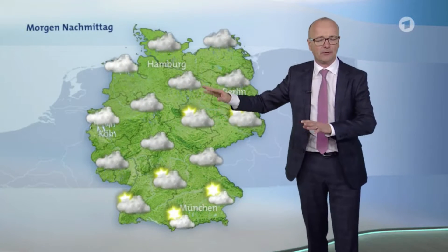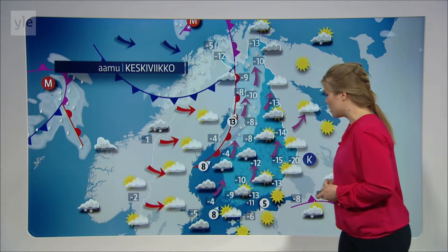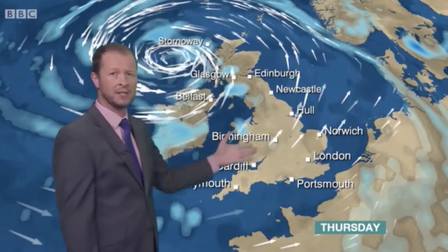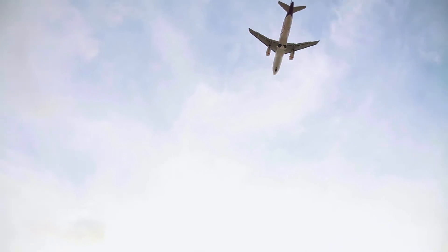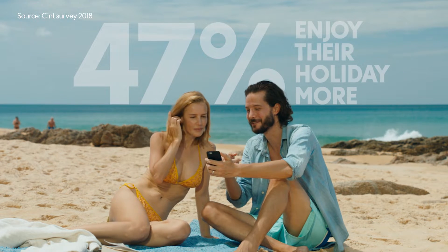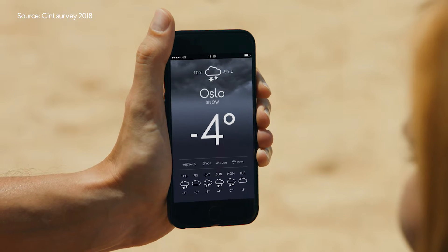In cold northern Europe, the only thing you can rely on is that the weather is unreliable. So when we go on holiday, the weather means everything. A new survey shows that almost half of northern Europeans enjoy their vacation more when the weather back home is bad.